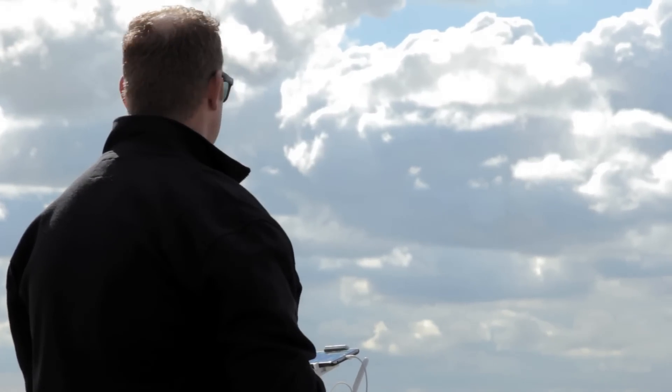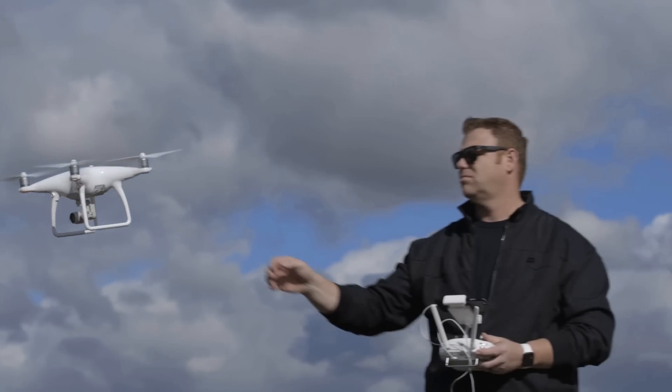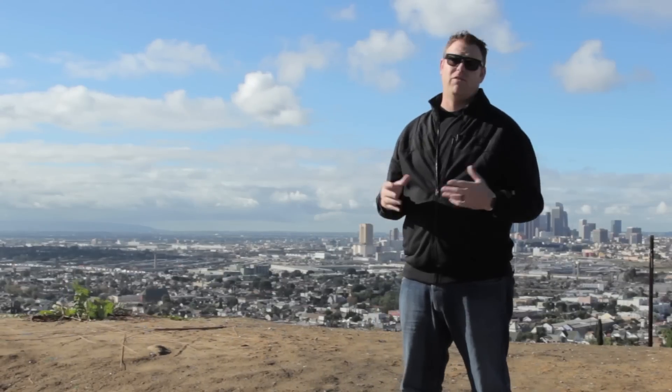Hi, my name is Mike Fortin and I've been flying drones for about 16 years now. What we focus on primarily is closed set filming for TV commercials, feature films, and television shows of all sorts.